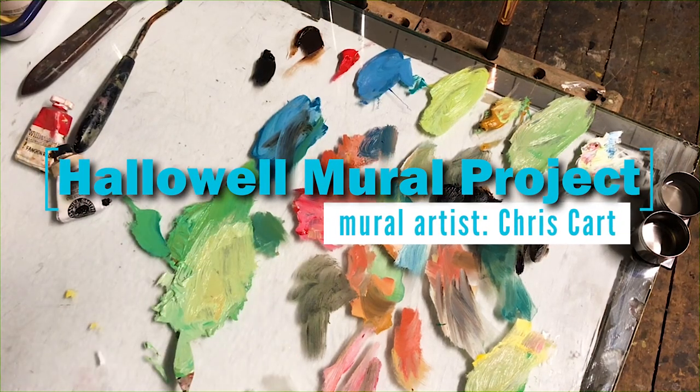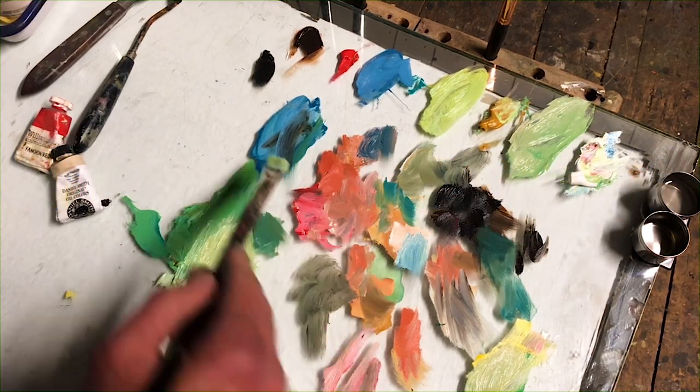Finding big, big murals — it's just the best. There's just nothing like it in the art world.